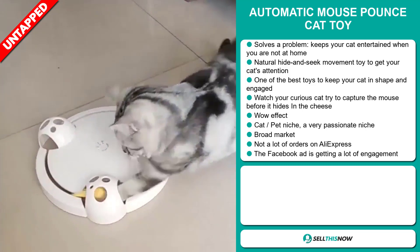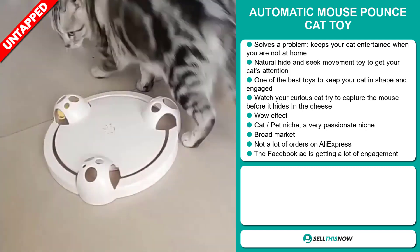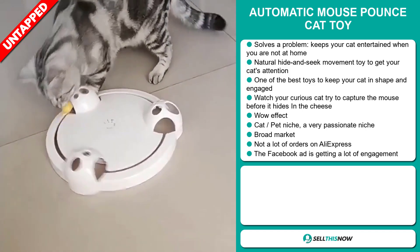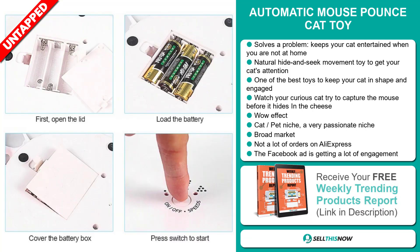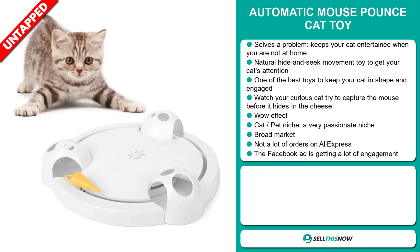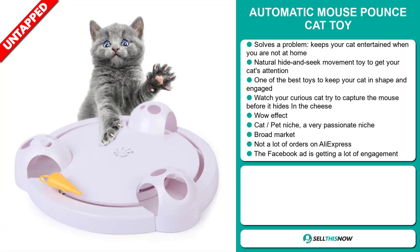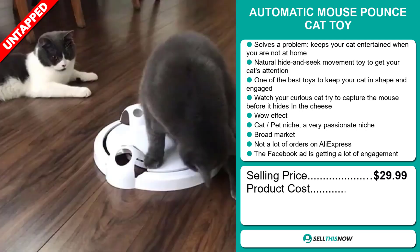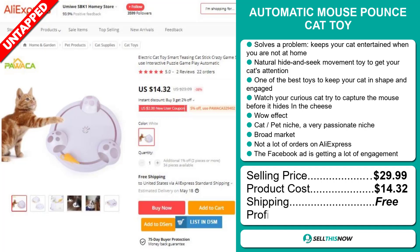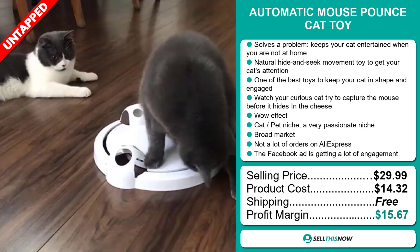It definitely has that wow effect and it falls out of the cat pet niche market, which are very passionate niches. We also think that this item has a broad market base and a lot of untapped potential. So far there haven't been many orders on AliExpress, so you could definitely take advantage of this. And finally, the Facebook ad is getting a lot of engagement. The selling price for the Automatic Mouse Pounce Cat Toy is just under $30, whereas the product cost is only $14.32. Shipping is completely free, so you're looking at a good profit margin of $15.67. Sell this now!